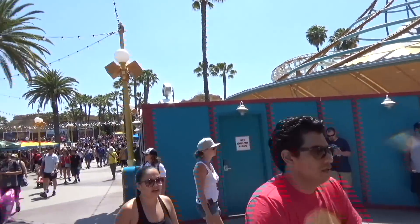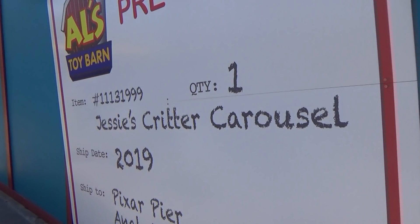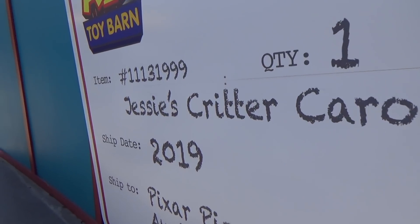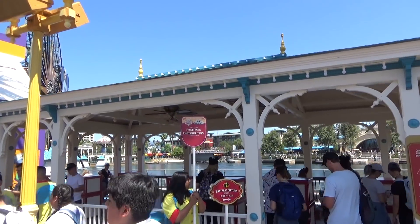Behind this wall is where Jessie's Critter Carousel is going to go. It's a nice little touch — they actually make it look like it's waiting for Al's Toy Barn to deliver it. But it's not going to be around until next year.